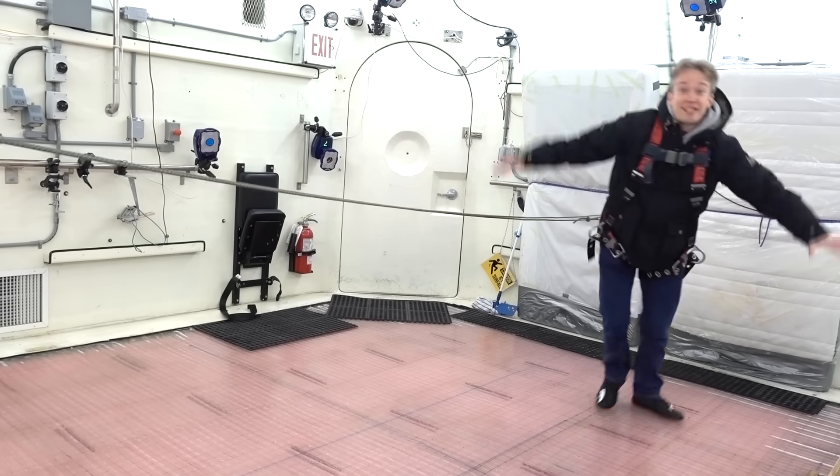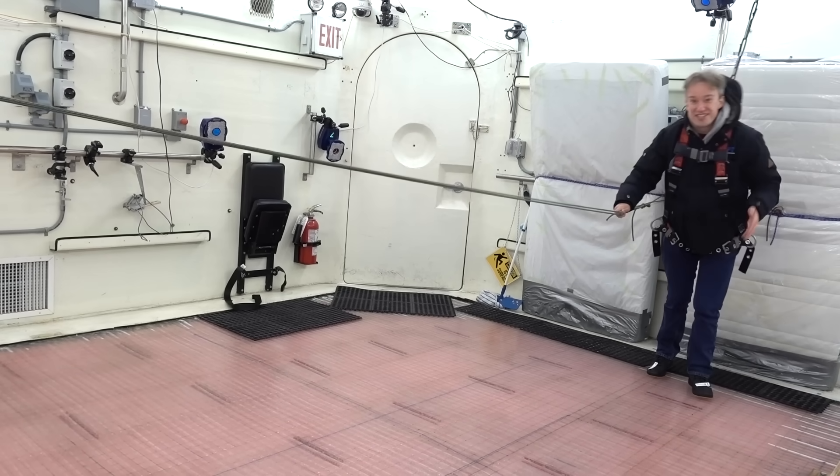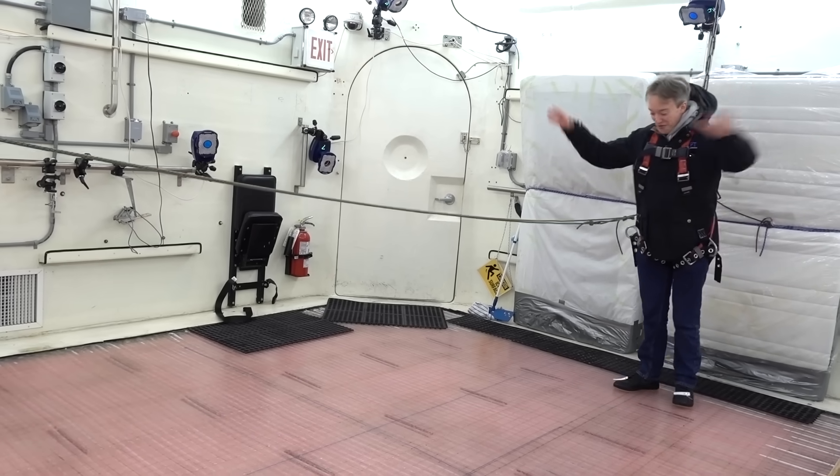This is WinterLab! And it's part of the challenging environment assessment laboratories at the Toronto Rehabilitation Institute, and this is their tilting, frozen floor.